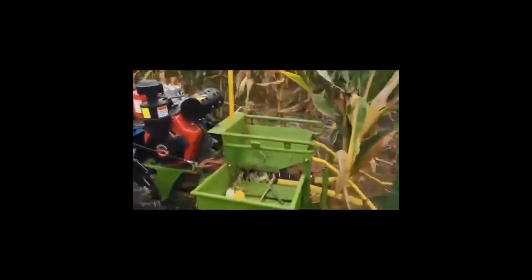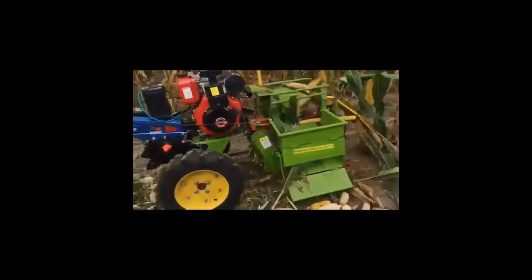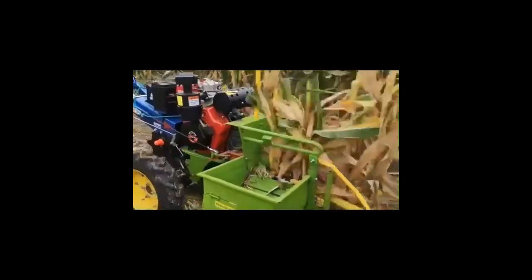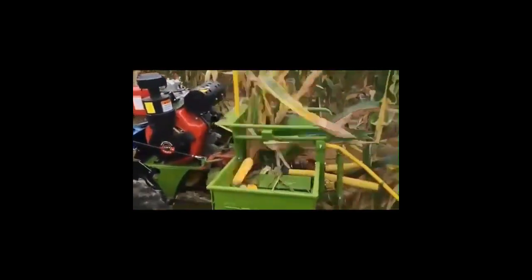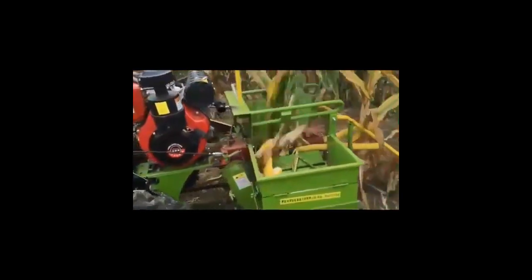Number 5 is Mini Corn Harvester. This harvester is small in size and adaptable. It is widely used in scattered fields. It can pick up straw, crush straw, etc. Its function is almost the same as that of a large corn harvester.